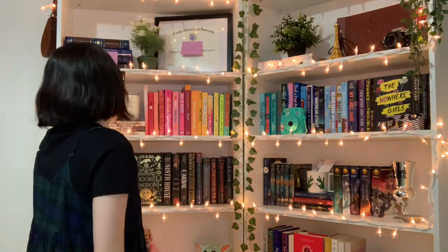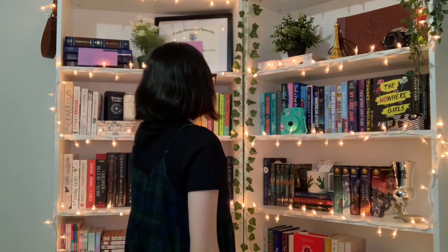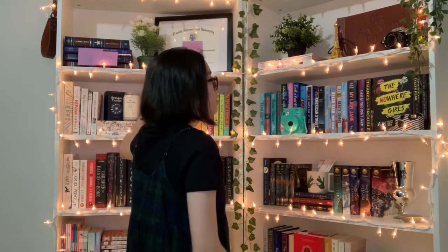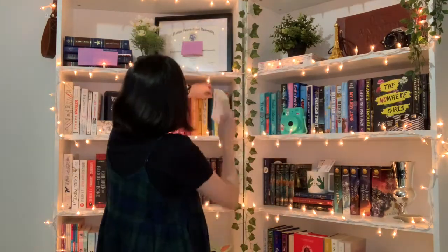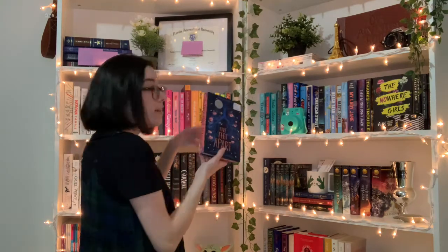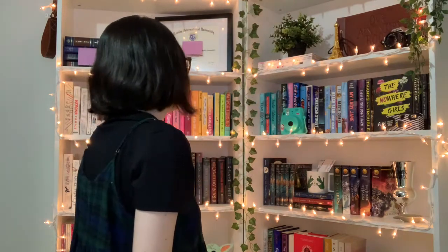Next: do you have a book that was turned into a movie? Yes — To All the Boys I've Loved Before, Simon vs. the Homo Sapiens Agenda, Everything Everything by Nicola Yoon is a movie I haven't seen yet, and Five Feet Apart is also a movie I haven't read or seen. I have a few books turned into movies!